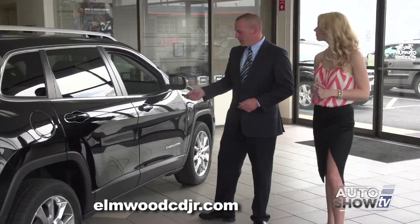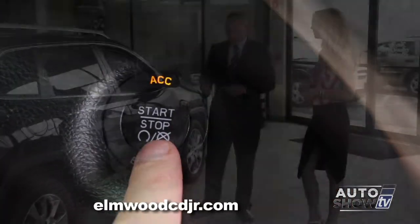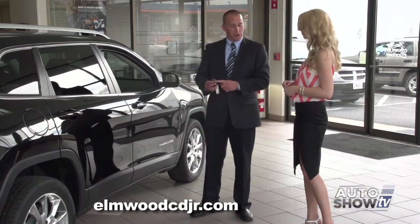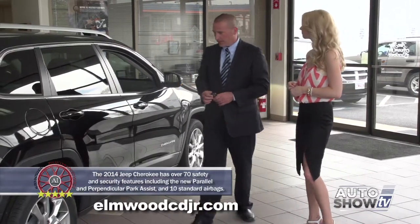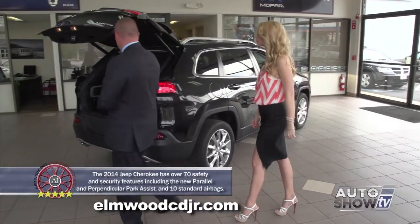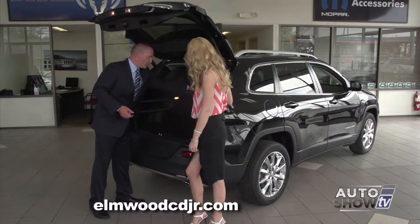The new Jeep Cherokee has a keyless enter-and-go feature — this key never has to leave your pocket or purse. On this key fob, you also have a remote start button; simply press it twice. You also have a power liftgate feature from the key fob or from inside the vehicle. As we make our way to the back, it is very roomy — 46 cubic feet of cargo space.